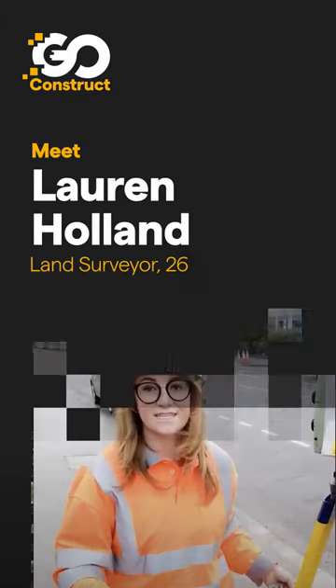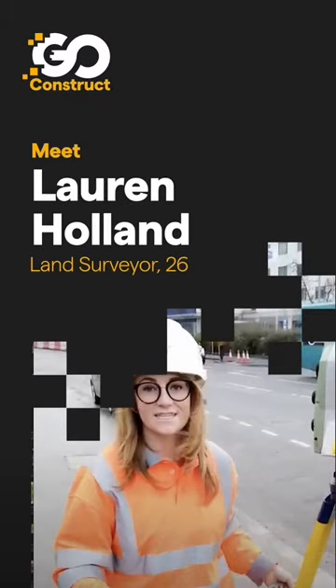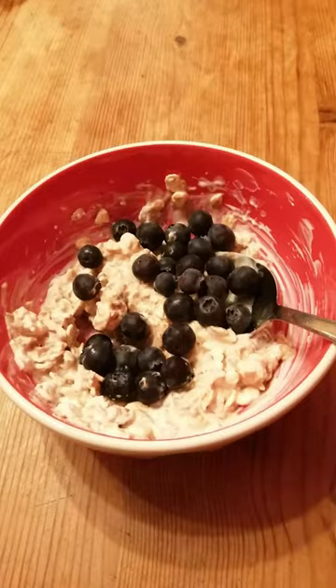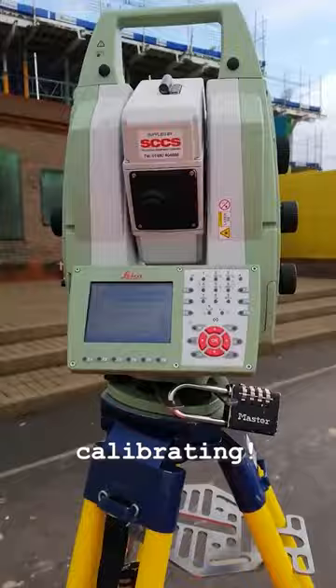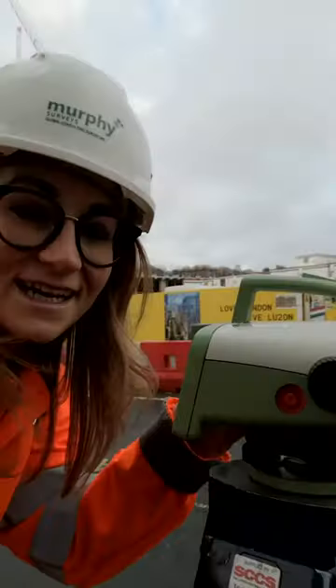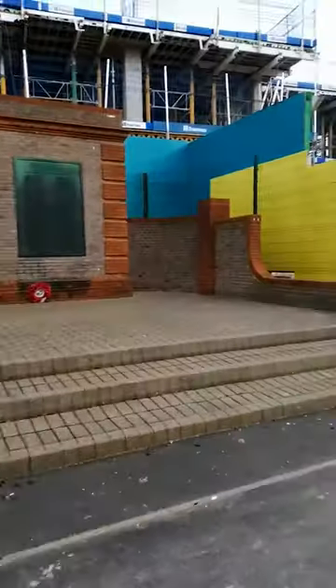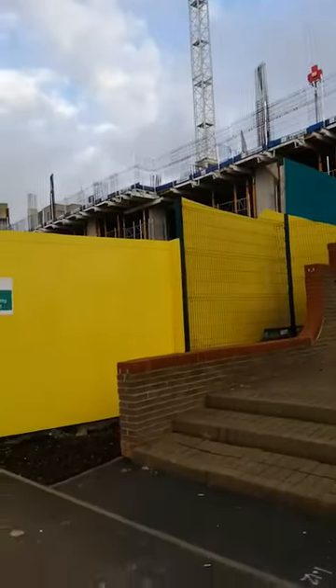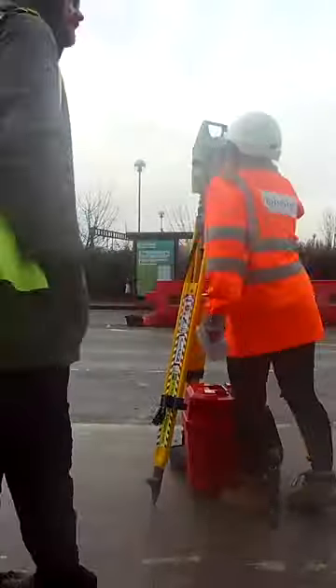My name is Lauren Holland and I am a land surveyor. Today I am on a monitoring job, as per usual. As you can see, they are building right behind this memorial. We are levelling for ground movement and obviously structural movement, so 3D monitoring.